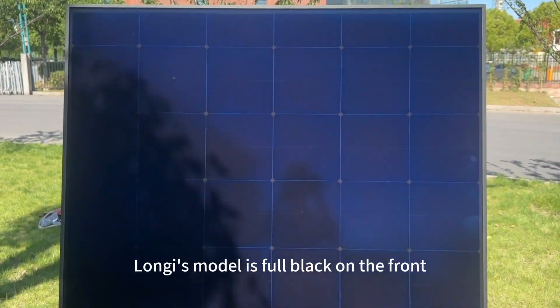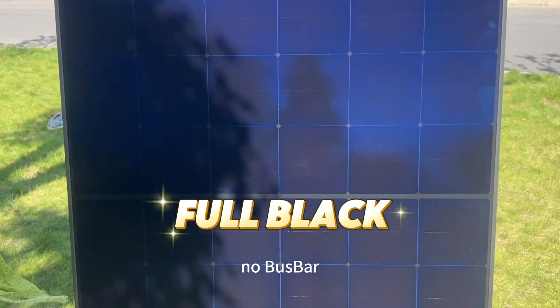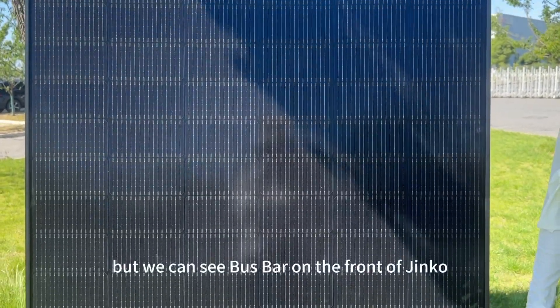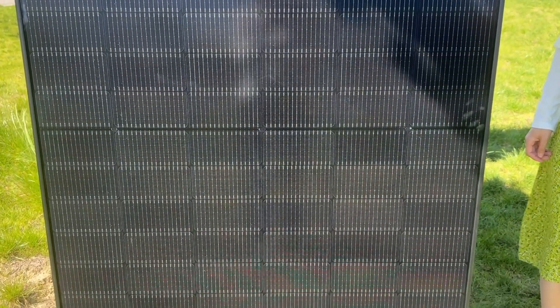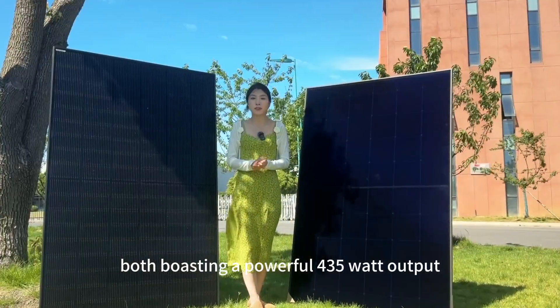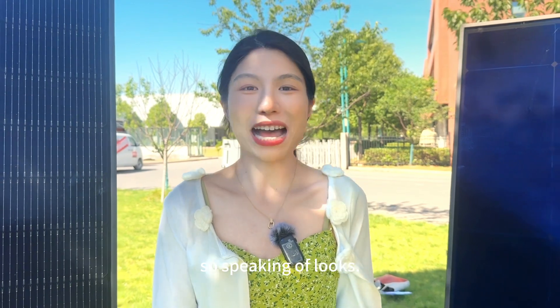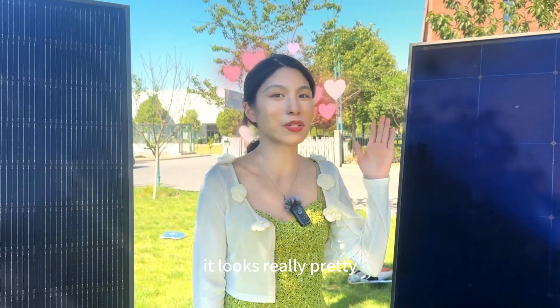Longji's model is fully black on the front, no busbar, offering better light absorption. But we can see busbar on the front of Jinko, both boasting a powerful 435W output. Speaking of looks, I'm all about Himo X6 — it looks really pretty.